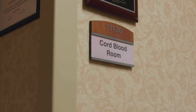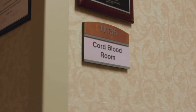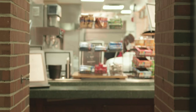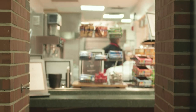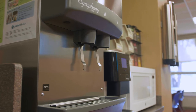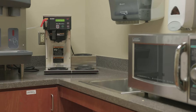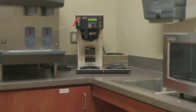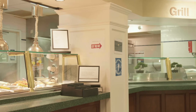And did we mention we have a public cord donation program? It's free, simple, and could save a life. One thing our patients and their families always want to know is where to eat. Refreshment stations are in each unit of the Maternity Center, with a coffee machine, ice, water, and other drinks and snacks. We also have a cafeteria on-site.